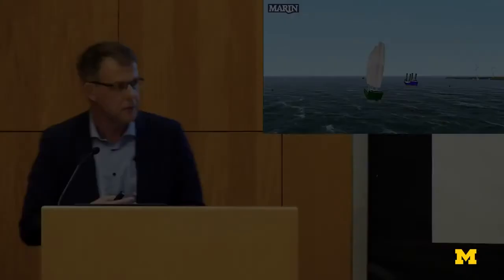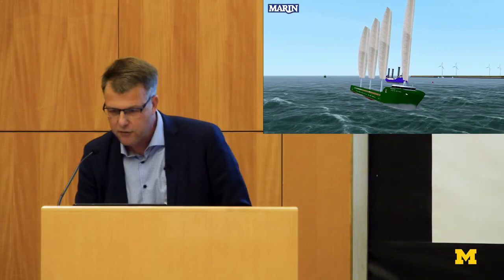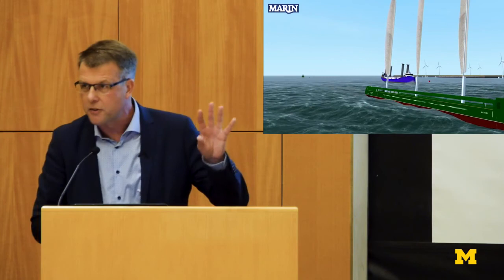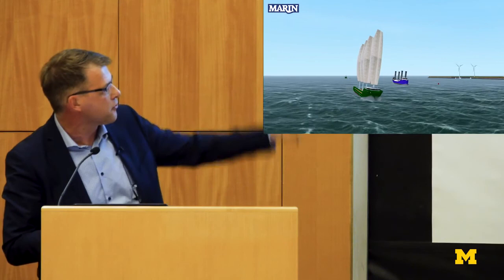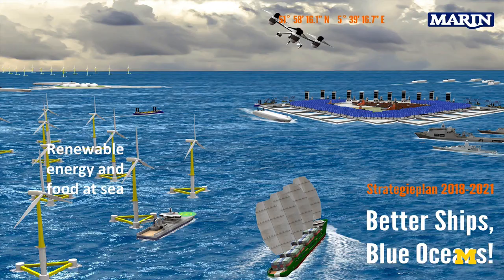The challenges here are hydrodynamics, aerodynamics, and the complete system. Wind-assisted propulsion is one of the possibilities — here with hard sails, but also with rotating Flettner rotors. So wind-assisted propulsion is one element of zero emission shipping.